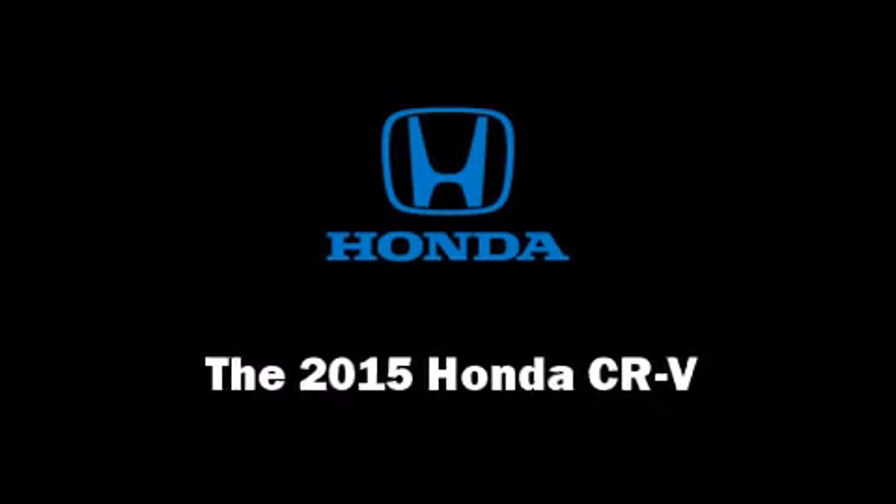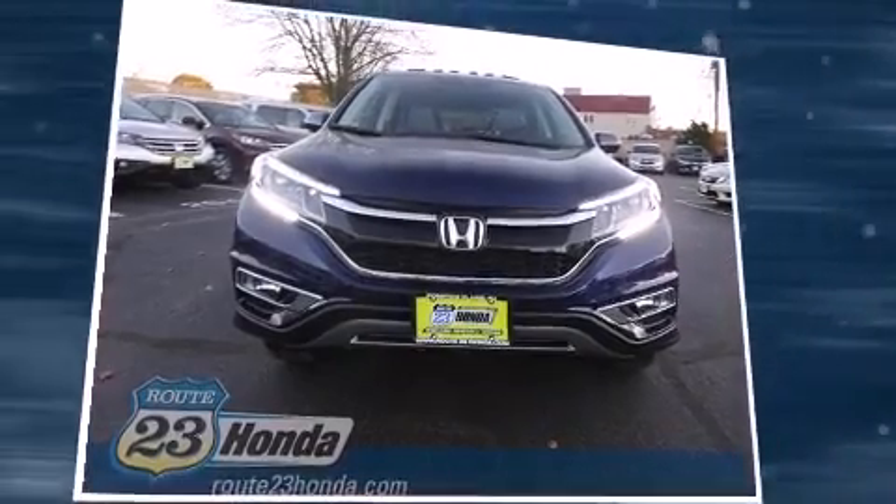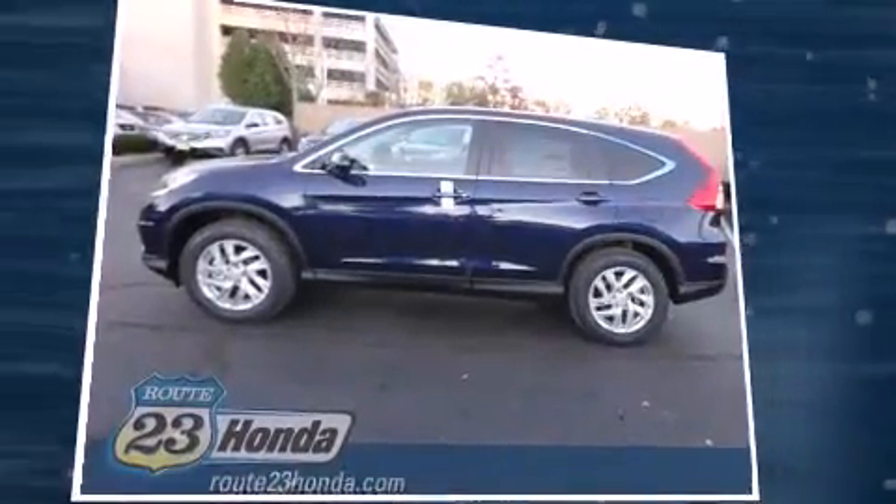Take command of the road in the 2015 Honda CR-V. It features a continuously variable transmission, all-wheel drive, and a 2.4-liter four-cylinder engine.